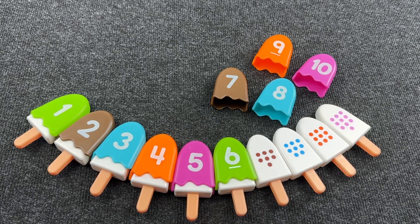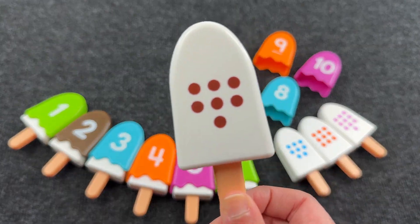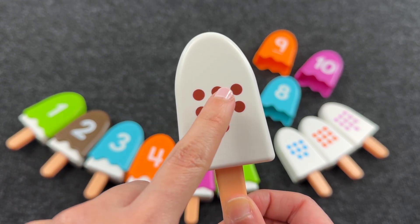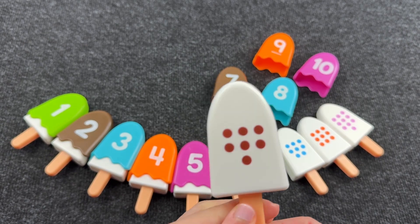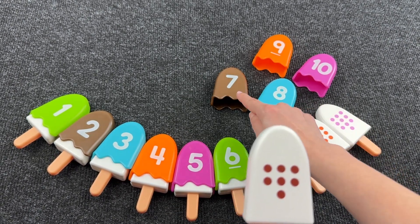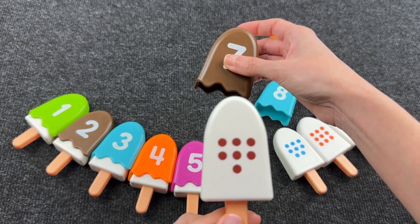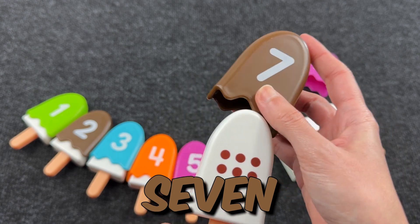Now, next ice cream. One, two, three, four, five, six, seven dots. We need to find number seven. What is number seven? Oh, very good! It's number seven and seven dots. Nice! Let's put this here.